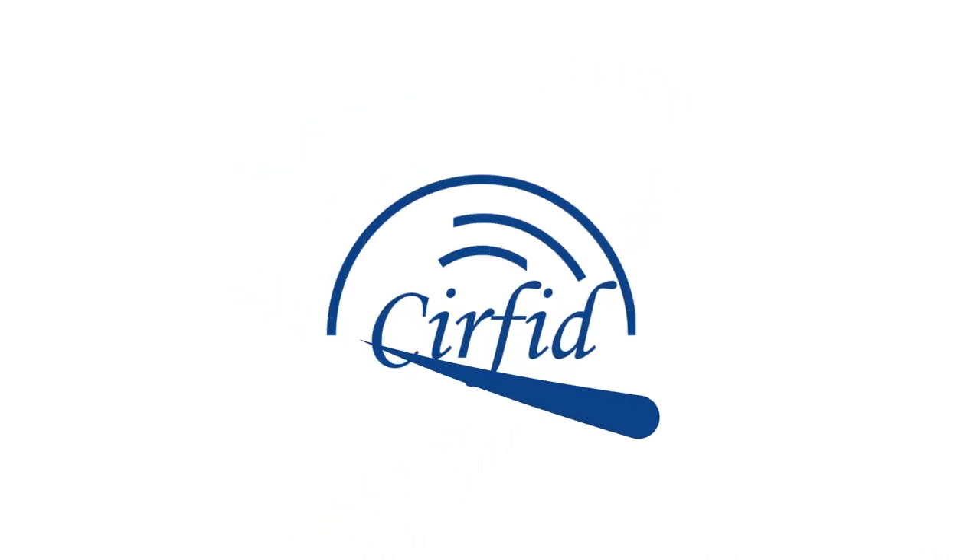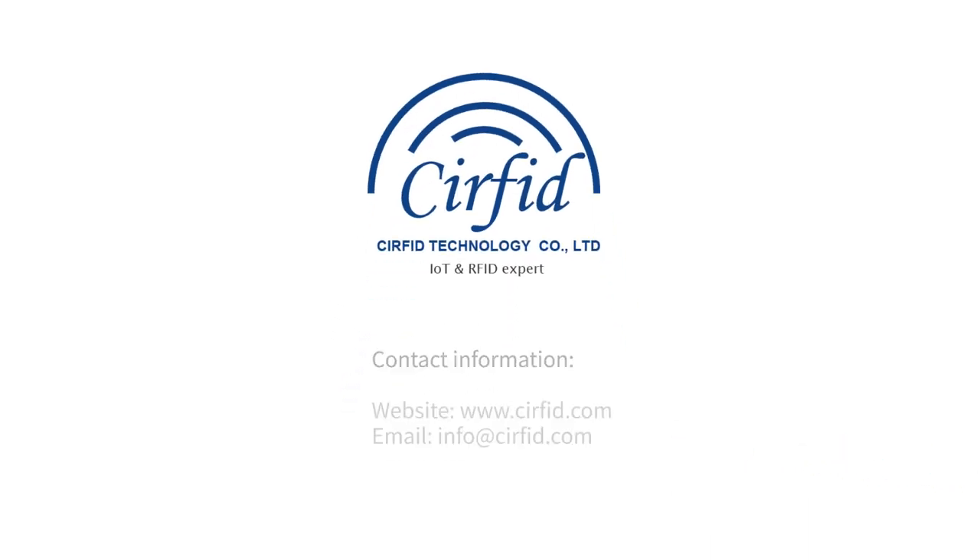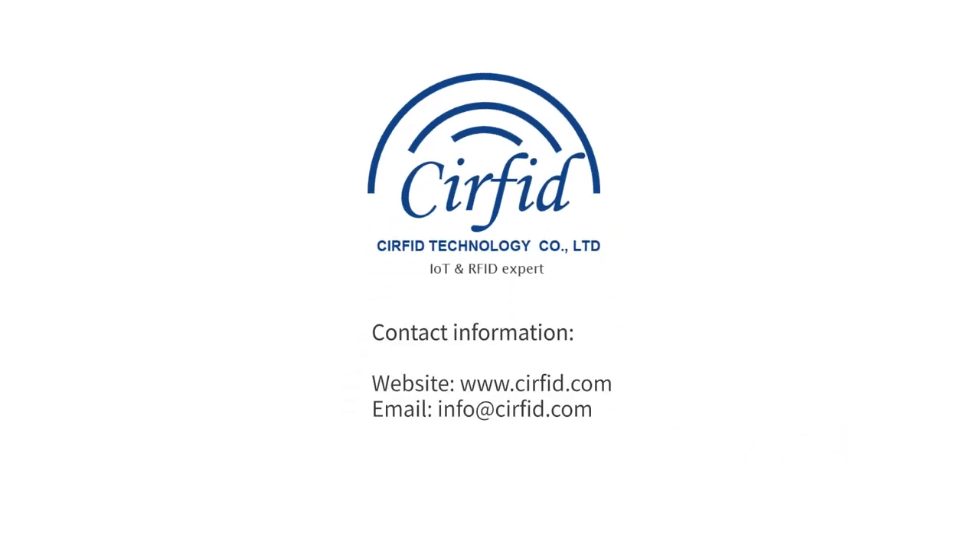Thanks for watching. To know more about RFID, please check our website or contact us.